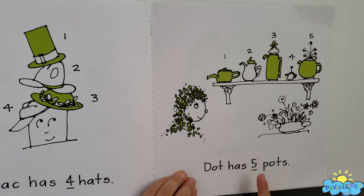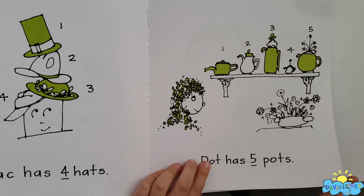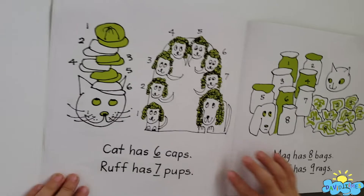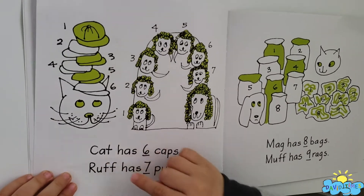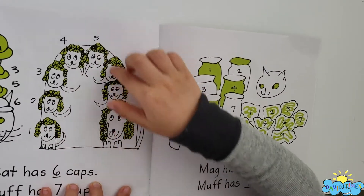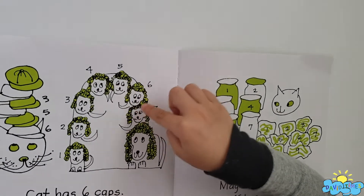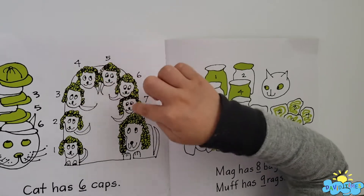Dot has five pots. Cat has six caps. Ruff? Ruff has seven pups. Look at these babies. But big. This is mommy. But this is small. One, two, three, four, five, six, seven.